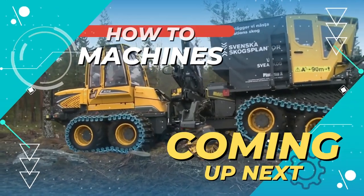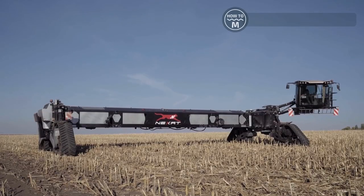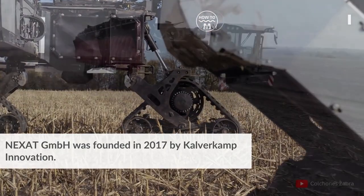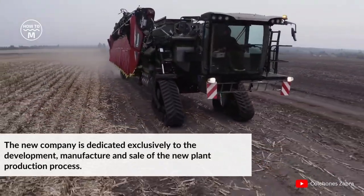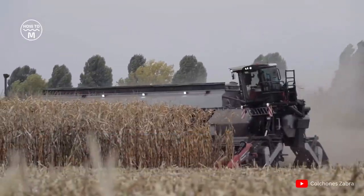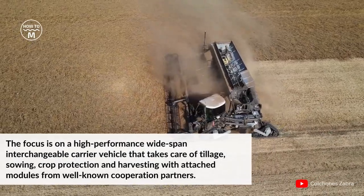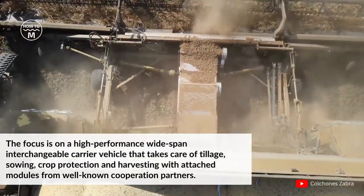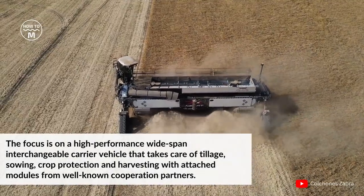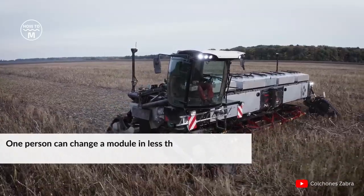Number one: the Nexat Revolution. Nexat GmbH was founded in 2017 by Kelver Camp Innovations. The new company is dedicated exclusively to the development, manufacture and sale of new plant production processes. The focus is on a high-performance, wide-span interchangeable carrier vehicle that takes care of tillage, sowing, crop protection and harvesting with attached modules from well-known cooperation partners.